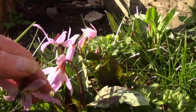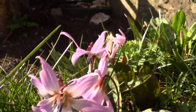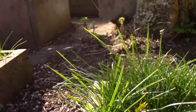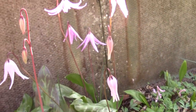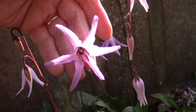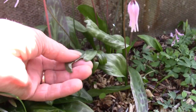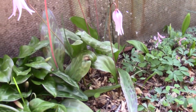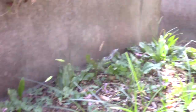Over here there's Erythronium dens canis — it's one of the typical standard type forms. And if I swing round here, we can see Erythronium hendersoni — always one of the first as well. I am getting slug damage here, look. I'll have to come out when it's a bit moist and hunt the slugs.